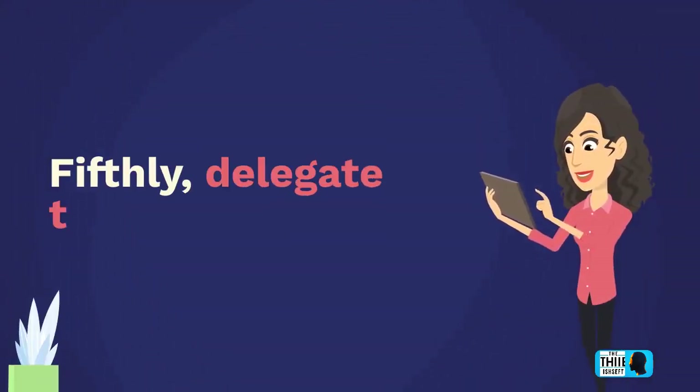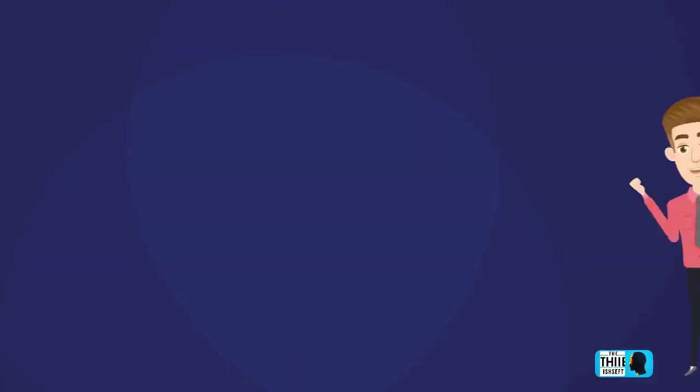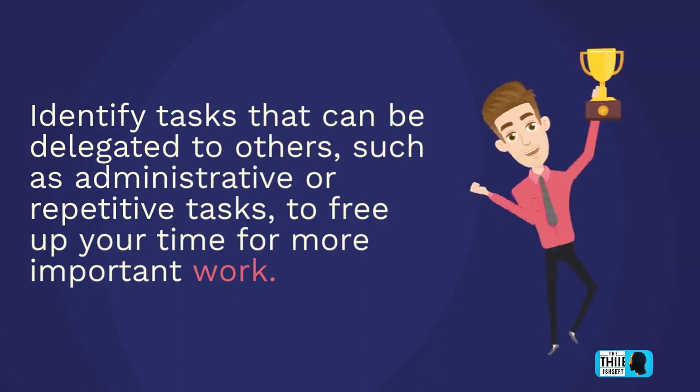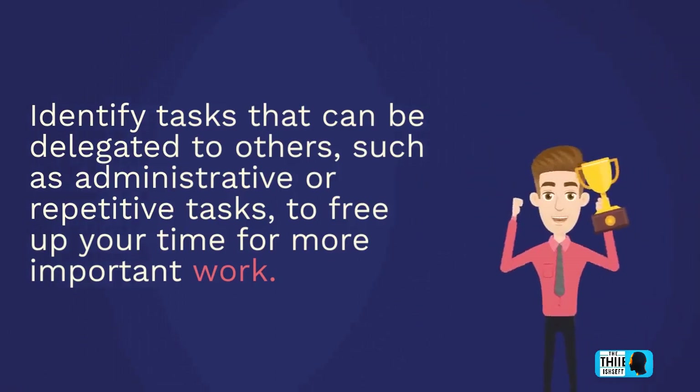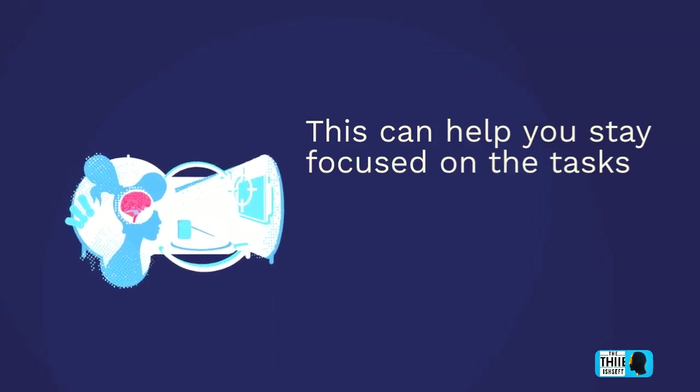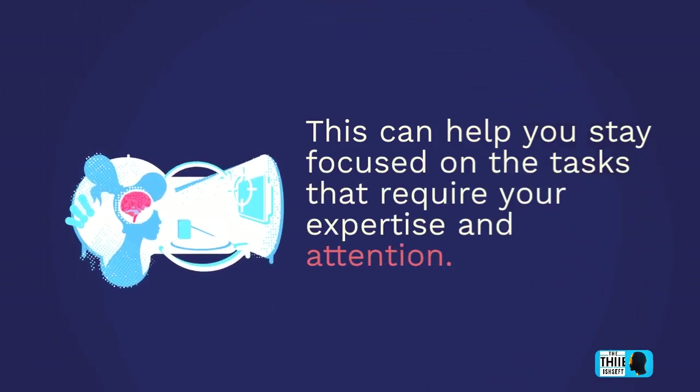Fifthly, delegate tasks. Identify tasks that can be delegated to others, such as administrative or repetitive tasks, to free up your time for more important work. This can help you stay focused on the tasks that require your expertise and attention.